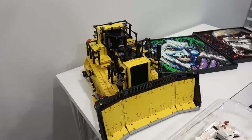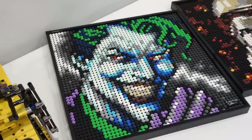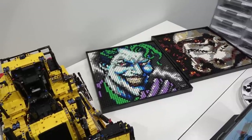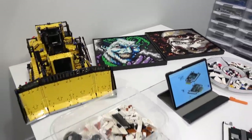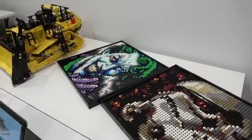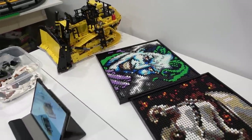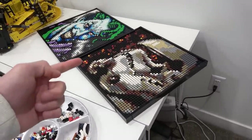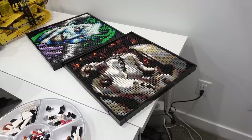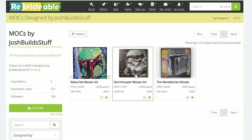We've got the Cat D11 on the table here, and also the Joker art — I gotta give it credit, that Joker art is absolutely fantastic. That's the Jim Lee art. We want to get Joker, Harley, and the Ultimate Batman someday. We also have a Stormtrooper right here, which is actually a custom one built on Rebrickable.com where you can buy the instructions and build it yourself.